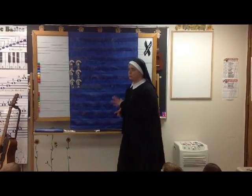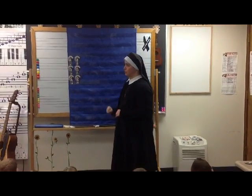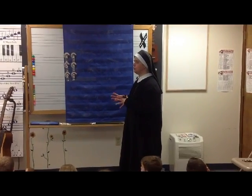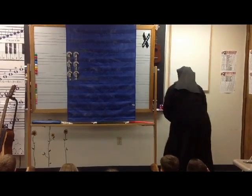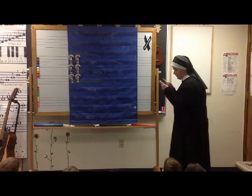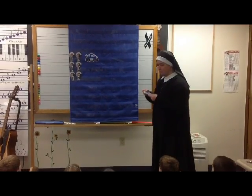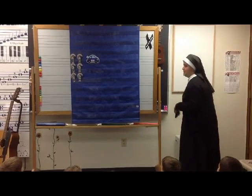Those of you who take piano lessons already know this. We have three meters: four-four, three-four, and two-four. The top number of each meter tells you how long you can stay in a musical parking lot. Now, what's a musical parking lot without having a car? This car is going to go with the meter over four-four, because you have how many steady beats in that musical parking lot?